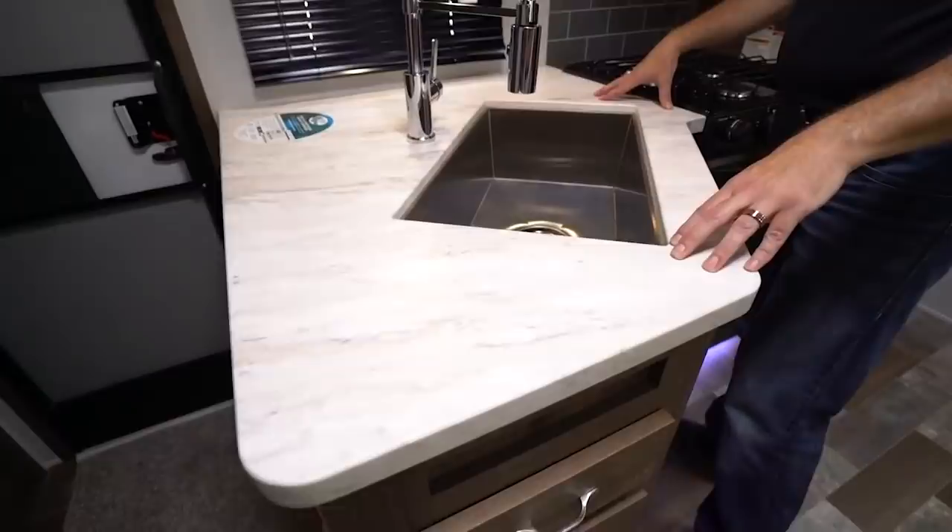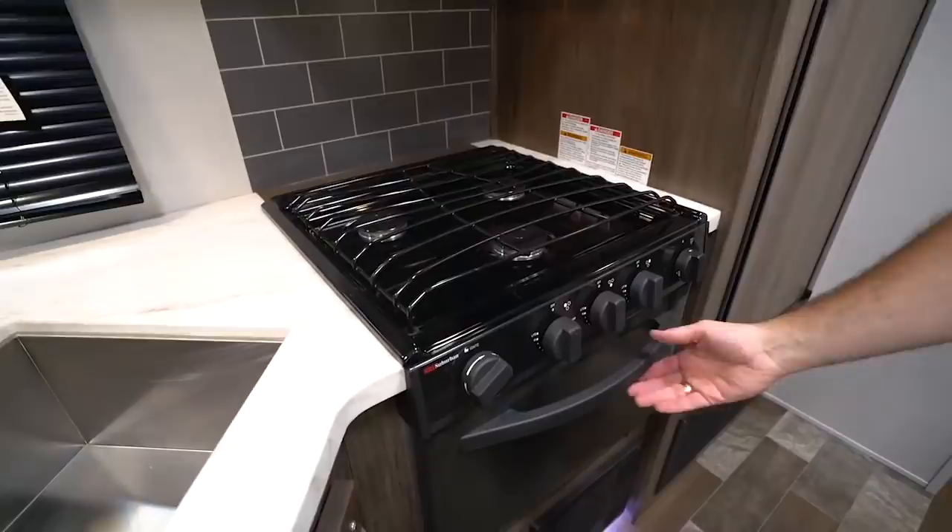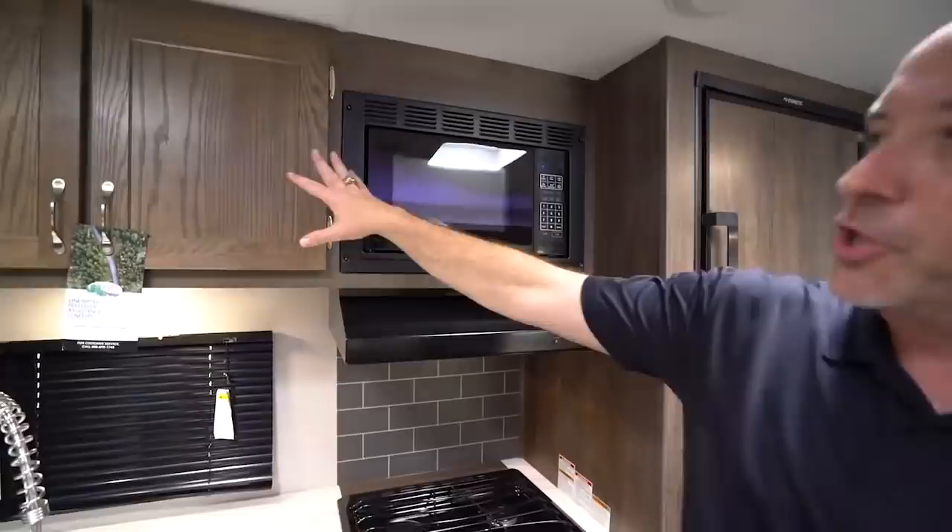So let's start right over here in the kitchen. Got the nice rounded edge countertops with plenty of prep space. Deep well stainless steel sink with the high rise spring faucet. Over here on the stovetop, got the three burner gas grill with the grate, and of course oven space — because you've got to be able to cook that turkey or deer whenever you bring one in.